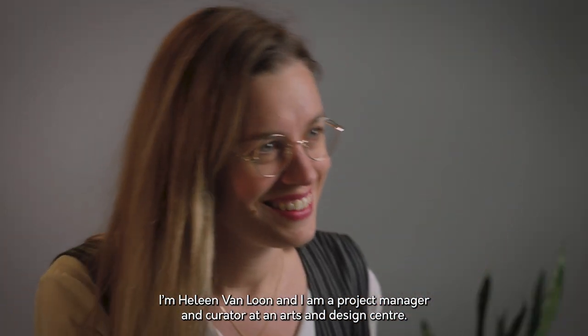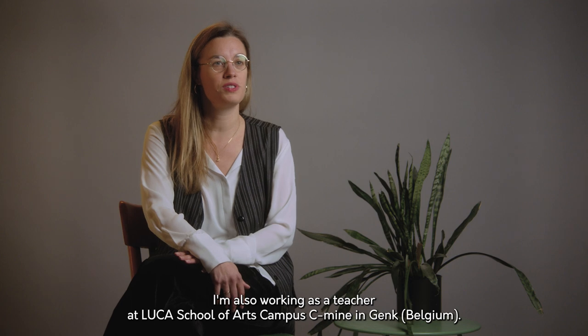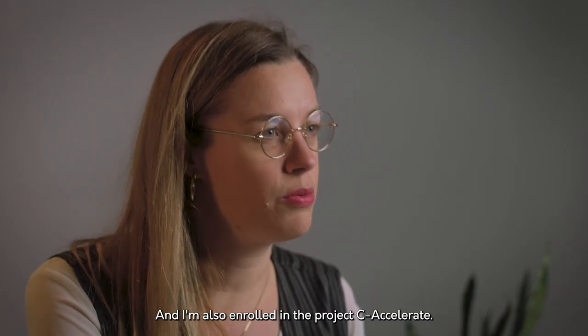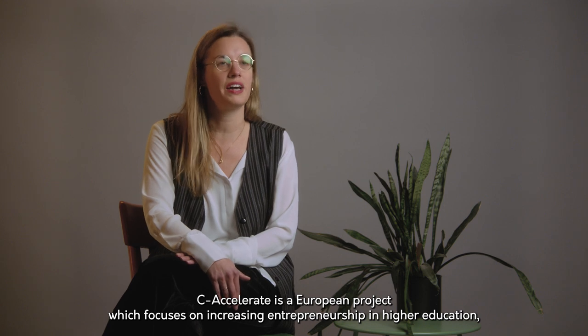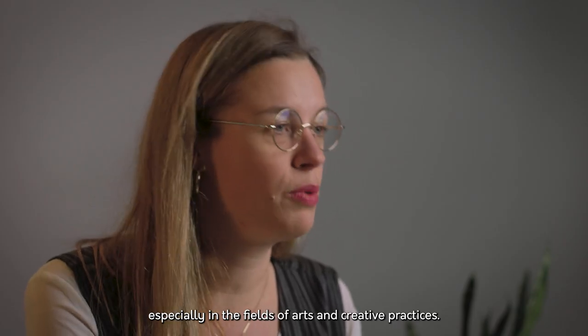I'm Helene van Loon and I'm a project manager and curator at an arts and design center. I'm also working as a teacher at Luca School of Arts, campus C-Mine in Genk, and I'm also enrolled in the project C-Accelerate. C-Accelerate is a European project which focuses on increasing entrepreneurship in higher education, especially in fields of arts and creative practices.